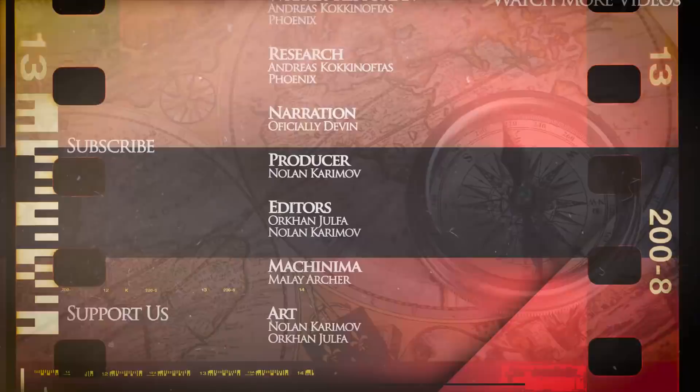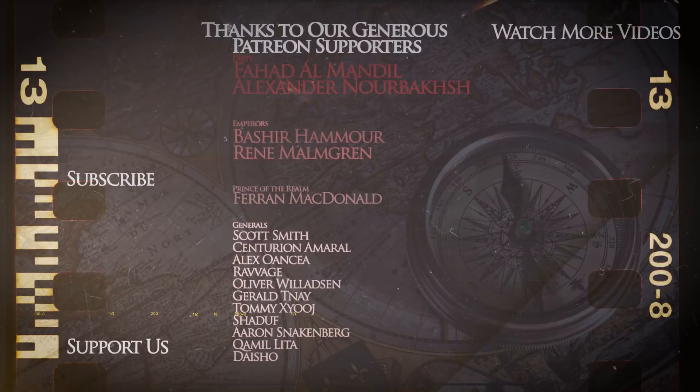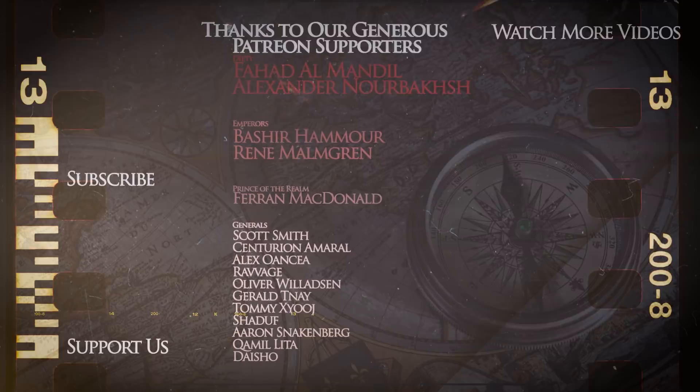Thank you for watching our documentary covering the evolution of ancient Greek warfare during the two Persian invasions. In our next video, we will cover the naval aspect of combat. We would like to thank our Patreon supporters who make the creation of these videos possible. This is the Kings and Generals channel, and we will catch you on the next one.